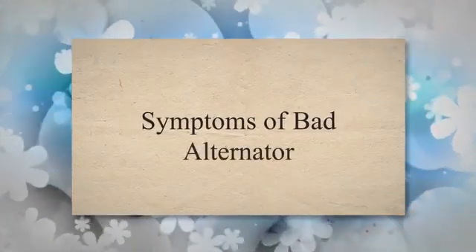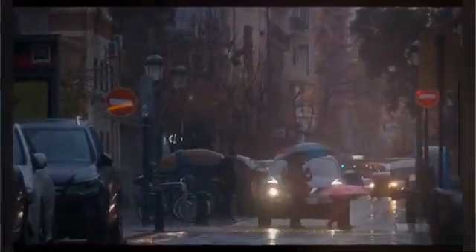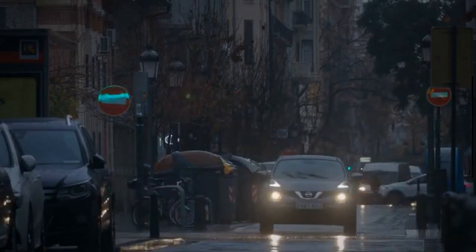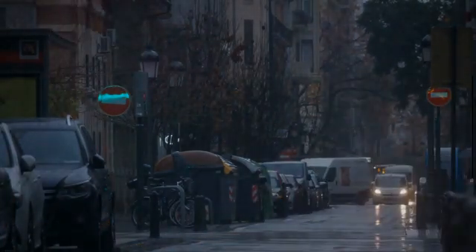Symptoms of a bad alternator. 1. Dim or overly bright lights. One of the most noticeable signs of a failing alternator is dimming or flickering headlights, interior lights, or dashboard lights. As the alternator fails to provide sufficient power, the lights may become noticeably dim or unstable, especially at low engine RPMs.